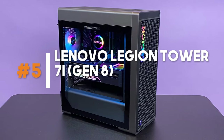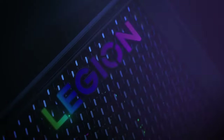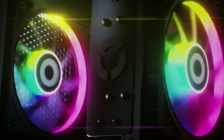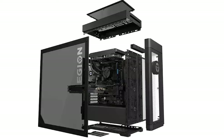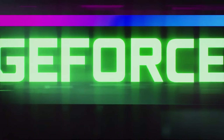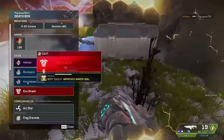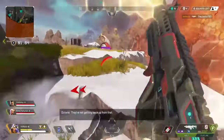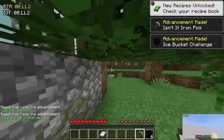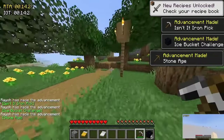Number 5: Lenovo Legion Tower 7i Gen 8 – Style, Power, and Innovation. The Lenovo Legion Tower 7i Gen 8 combines style, power, and innovation to deliver an extraordinary gaming experience. With its sleek design and premium build quality, it's a visually stunning addition to any gaming setup. Powered by high-performance processors and cutting-edge graphics cards, it offers impressive gaming performance and handles the latest titles with ease. The advanced cooling system keeps your system running at optimal temperatures, ensuring smooth and uninterrupted gameplay.